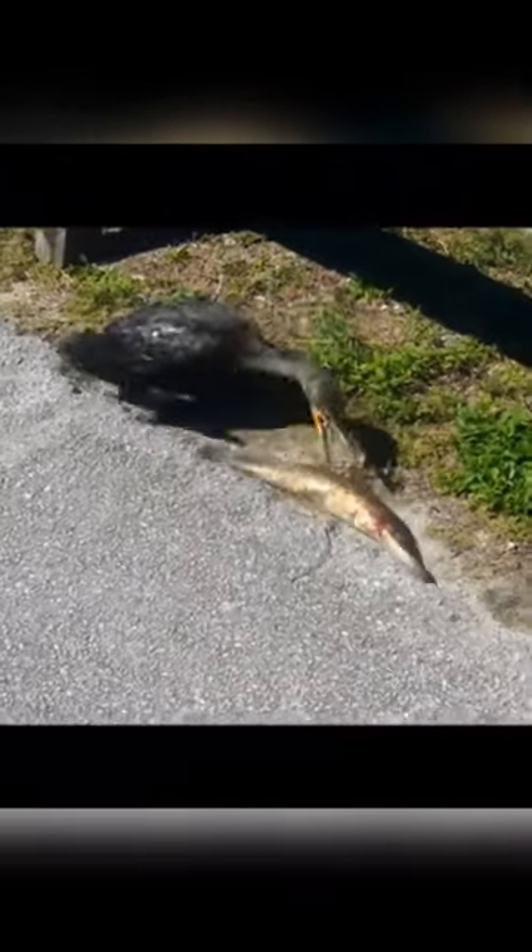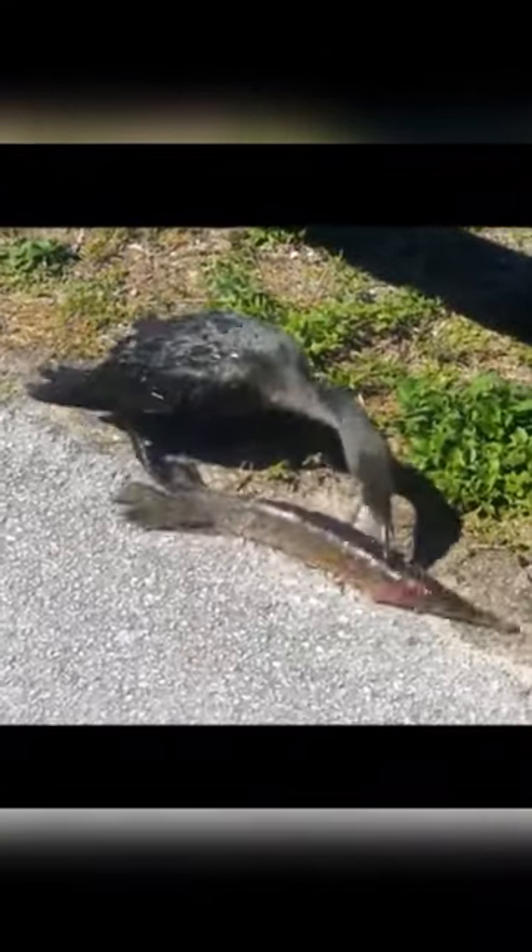Shags are birds of the coast. Occasionally they turn up inland along rivers and lakes, but usually alone. Cormorants, by contrast, are often seen in groups inland.